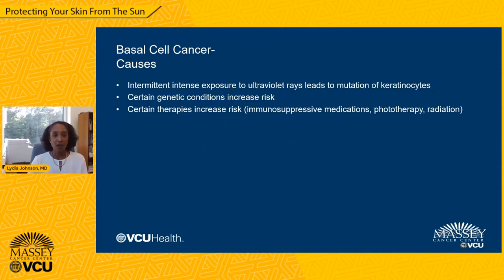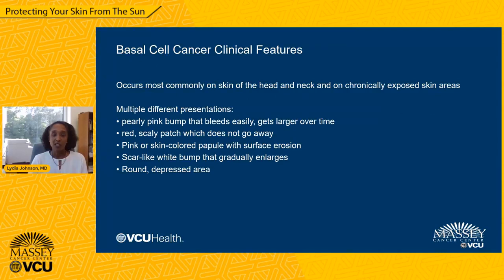The primary cause for basal cell cancer is intense intermittent exposure to ultraviolet rays, which leads to mutation of keratinocytes, which are the skin cells. Certain genetic conditions increase one's risk of developing basal cell cancer, and certain therapies also increase the risk, including immunosuppressive medications as may be given to prevent rejection of a solid organ transplant, phototherapy for treatment of other conditions, and radiation therapy. Because sun exposure is the primary cause, we tend to see these most commonly on the skin of the head and neck and on other chronically exposed skin areas.